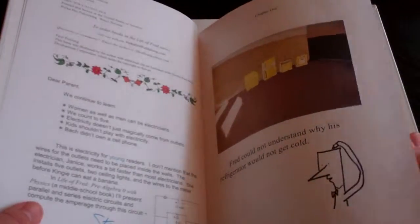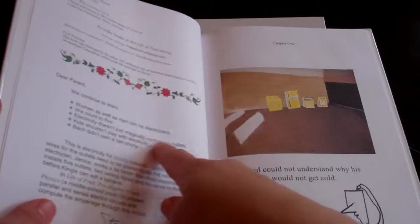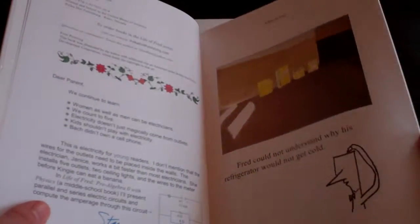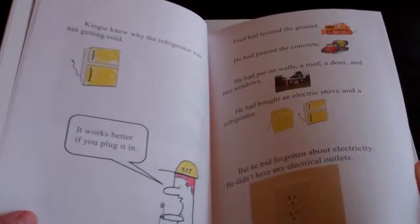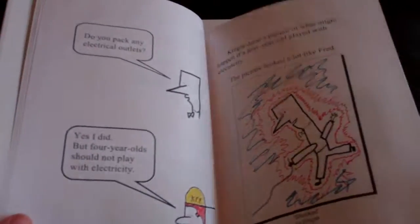We continue to learn that women as well as men can be electricians. We count to five. Electricity doesn't just magically come from the outlets. Children shouldn't play with electricity, and Bach didn't own a cell phone. So there's humor and there's safety.